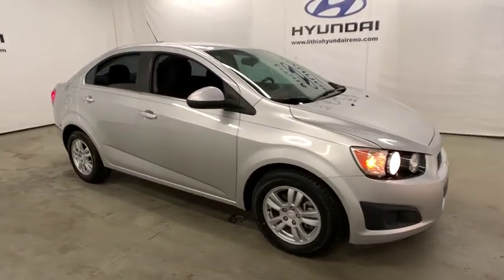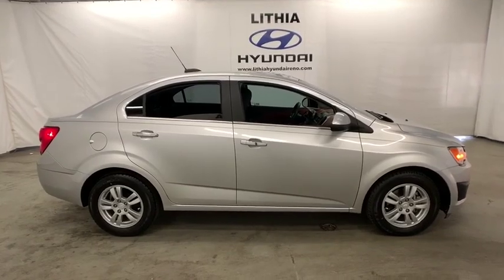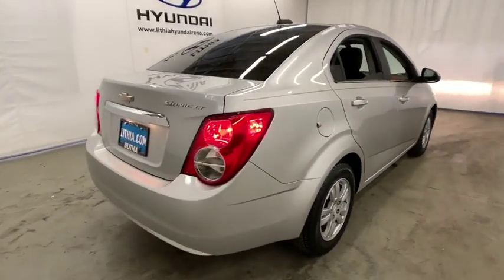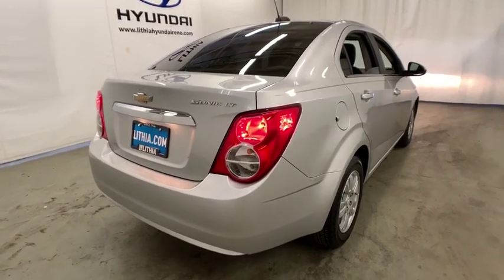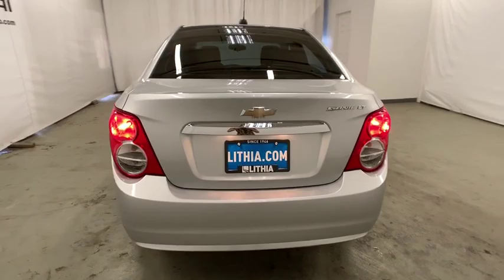The 2016 Chevrolet Sonic. The taut, strong body lines and powerful stance of the Chevy Sonic allude to the power you'll find under its hood. Throw a little extra power into the mix with the available turbocharged engine. So where's the sweet spot? Behind the wheel.